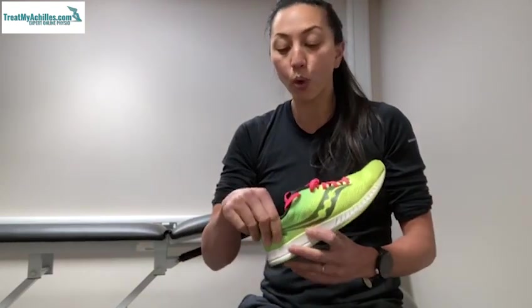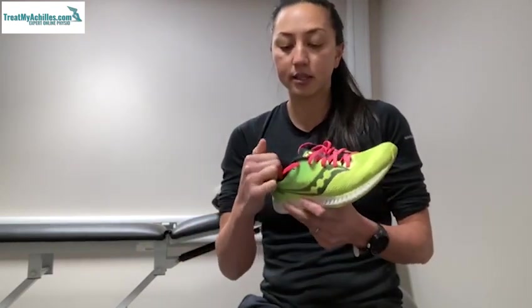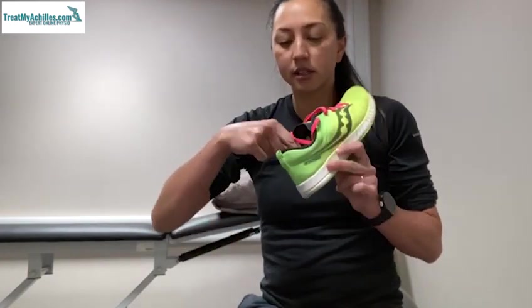Some shoes come up quite high at the back, which can actually physically dig into the mid-tendon of your Achilles if you've got a problem. And sometimes, especially if shoes are getting a bit worn out and starting to come apart, you can get hard areas develop in the heel cup.